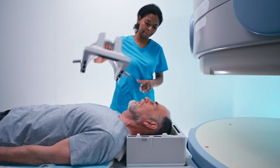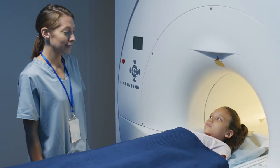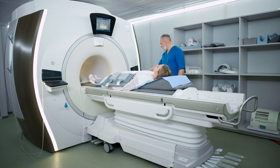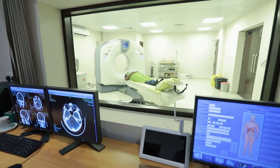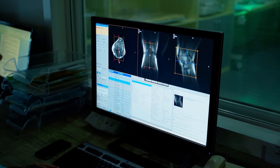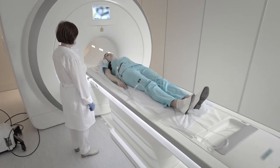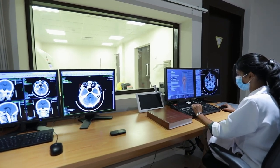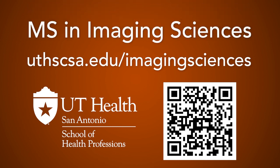The MS in Imaging Sciences program will equip students for a variety of well-paid career paths in settings ranging from medical centers, hospitals, and clinics to imaging centers, outpatient centers, and diagnostic laboratories. Enjoy outstanding career opportunities and salaries and become a highly trained clinician and leader in your field. Visit our website to learn more about the MS in Imaging Sciences program.